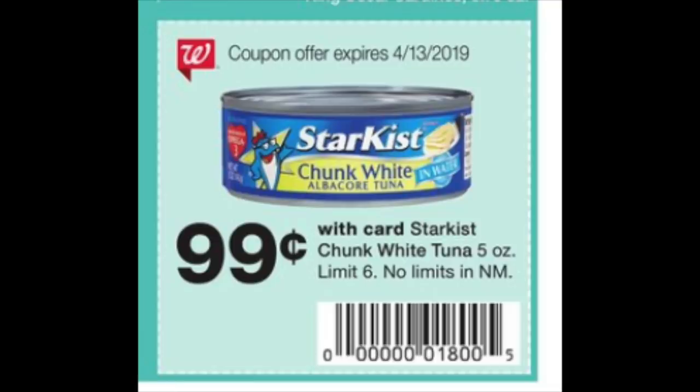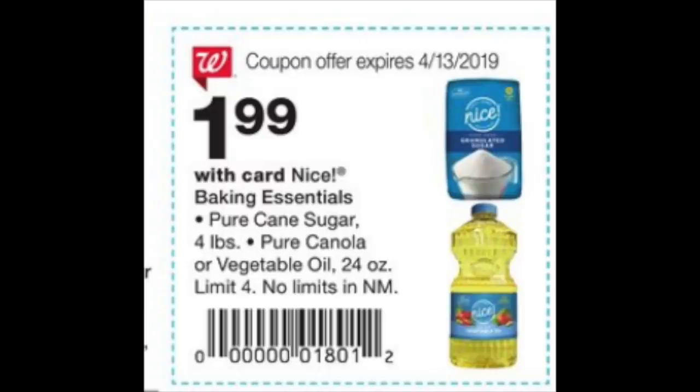There's also Sun Kiss tuna for 99 cents — just get your cashier to scan the flyer coupon. For Easter baking, you'll find sugar and oil deals as well — another flyer coupon your cashier can scan to get that price. Really fantastic deals overall. That's it for this video — thank you so much for watching and I'll catch you in my next video.